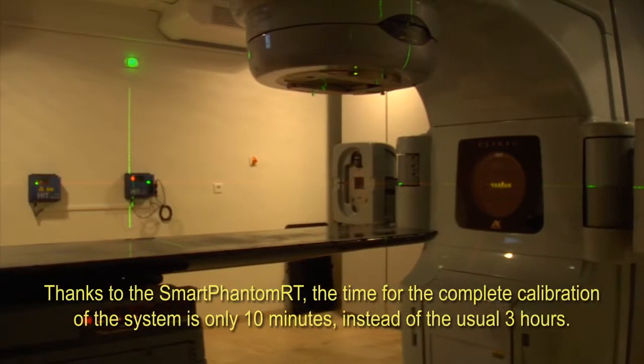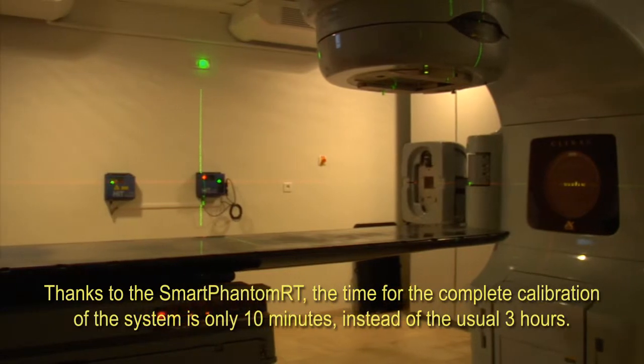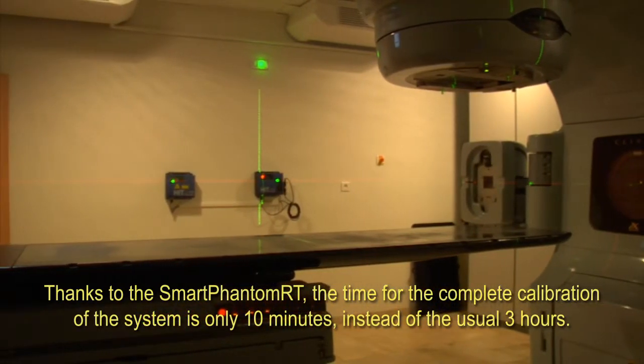Thanks to the Smart Phantom RT, the time for the complete calibration of the system is only 10 minutes, instead of the usual three hours.